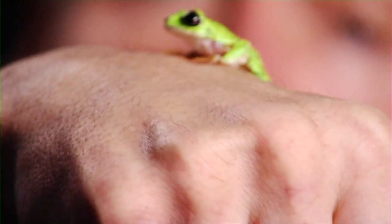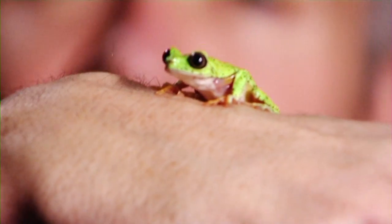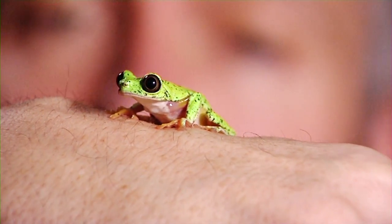We go out to the areas where these little guys occur and we actually take samples from them and monitor the population just to see if it's increasing or decreasing. I'm pleased to say that over the last two or three years the population in the wild is actually increasing, but it still remains one of the most endangered frogs in the world.